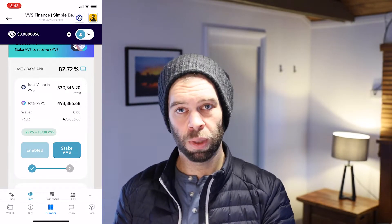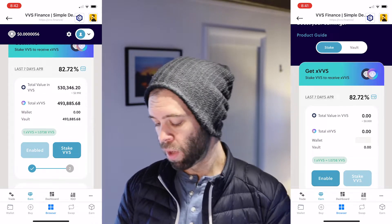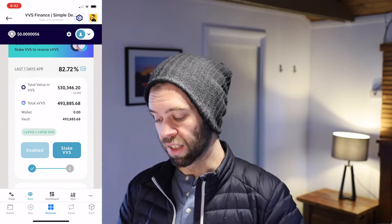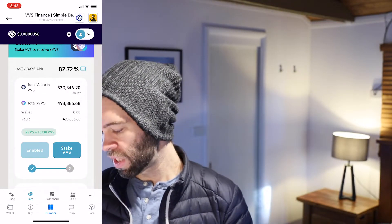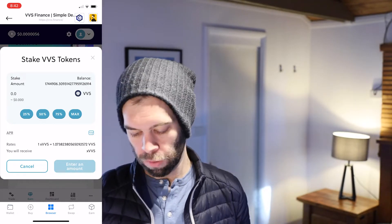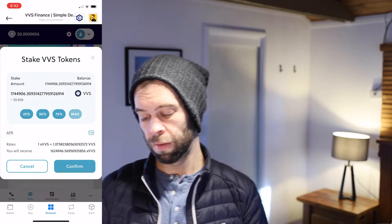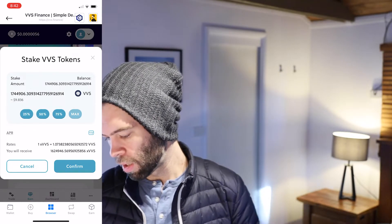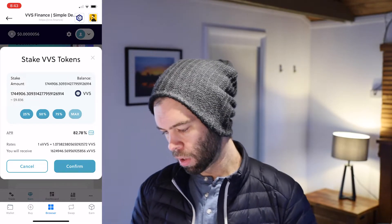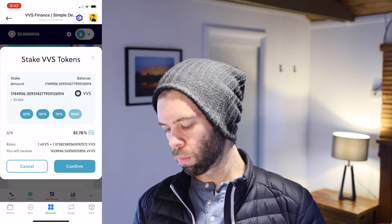If you haven't done this before, that enabled button will be blue and say 'enable' — click that first and it'll ask you to do the network confirmation, which involves a CRO fee. Once you've done that, you'll have the 'Stake VVS' option. Click 'Stake VVS' and then choose how much VVS you want to stake or convert into XVVS. I'm going to do max. You also have quick buttons for 25%, 50%, 75%. It'll confirm the XVVS rate in VVS, how much XVVS you'll get in return, and your current APR. Then press confirm.